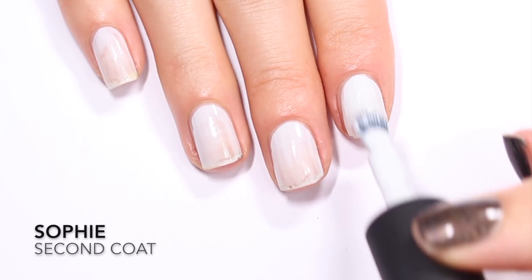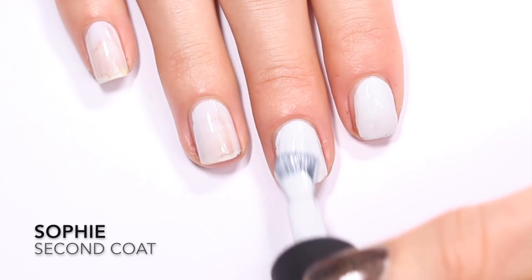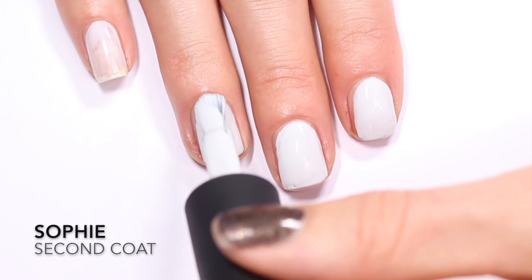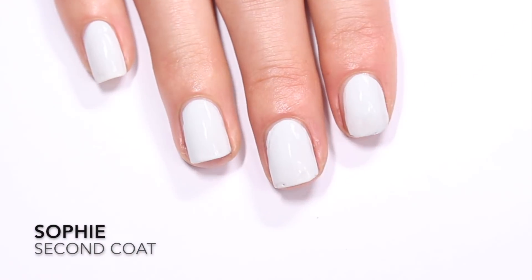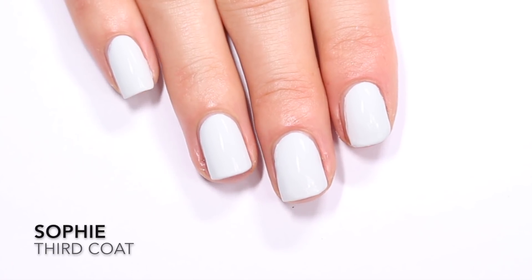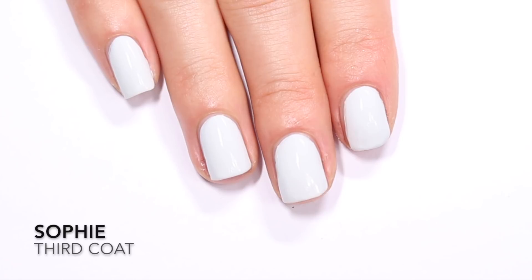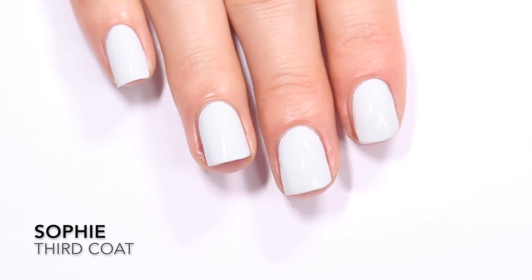Coming in for the second coat of Sophie — I'm still seeing some patchiness. These lights are so bright that I see patches that aren't really there once it dries and gets top coat on it, but I am still seeing a little unevenness. I checked my notes and for my swatch photos, I actually did do three coats of Sophie, so it was a little patchy not just under these bright lights. What you're seeing right here is three coats of Sophie. The problem isn't that it's thin, but the formula didn't self-level as well as the other polishes. A third coat did settle it all out.